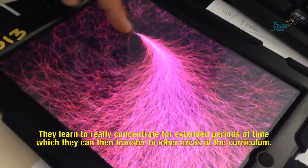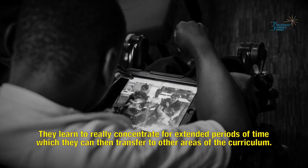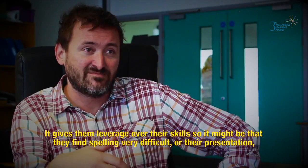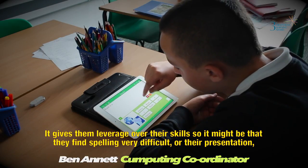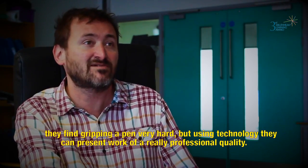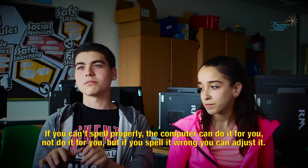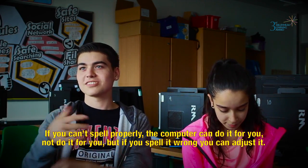They learn to really concentrate for extended periods of time, which they can then transfer to other areas of the curriculum. The beauty of technology with my pupils is that it gives them more independence than they would have otherwise — something they can do on their own. It gives them leverage over their skills, so it might be that they find spelling very difficult or gripping a pen very hard. But using technology they can present work of a really professional quality — because if you spell it wrong, you can adjust it.